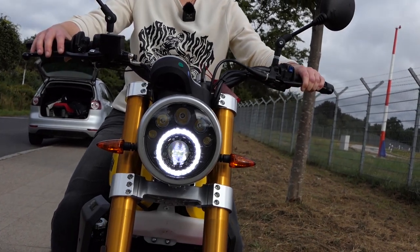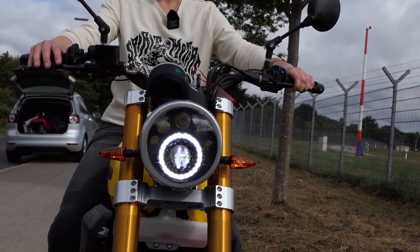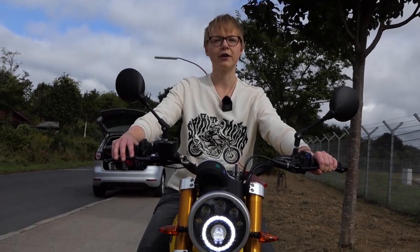Fantic has done everything right with the design and trimmed it to Scrambler: high double exhaust from Arrows — remarkable, two tailpipes in a single cylinder — flat and continuous seat, wide and high-mounted handlebars, and of course spoke wheels with black painted rims as well as an obligatory number plate to stick yourself.